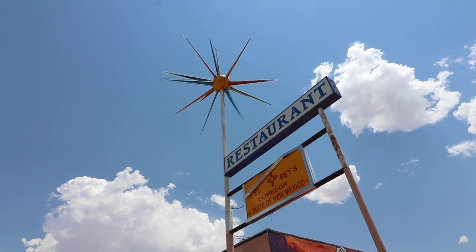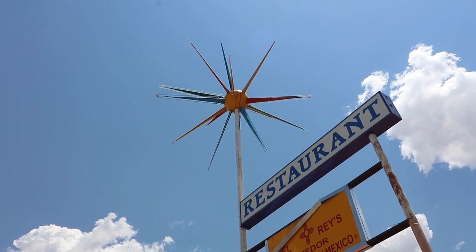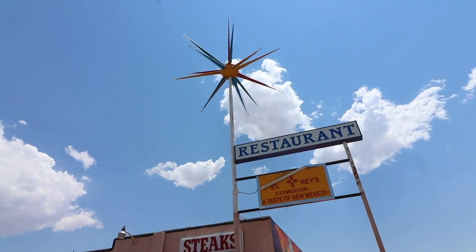Starburst. Satellite. Sputnik. Whatever you call them, I love seeing those things. And this one is one of my favorites right here in Moriarty, New Mexico. We are on what is called the Revenge Road.